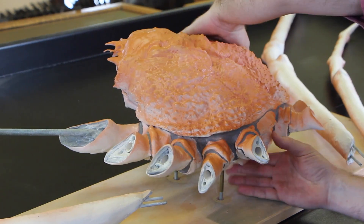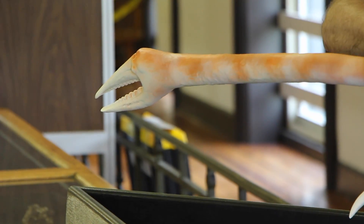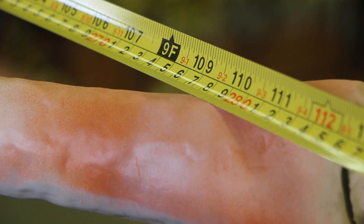The first time I had this thing fully assembled, I was just gobsmacked by how big the thing was. I hope that they're really impressed by the size of the thing.